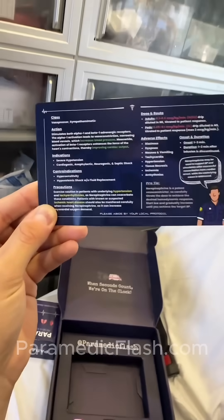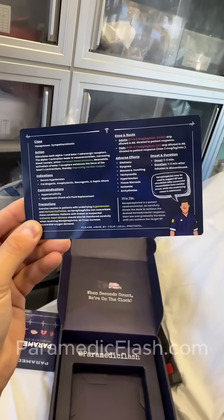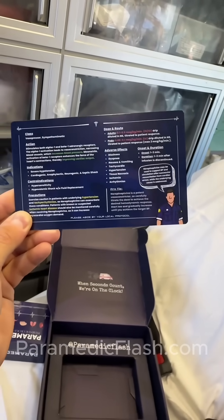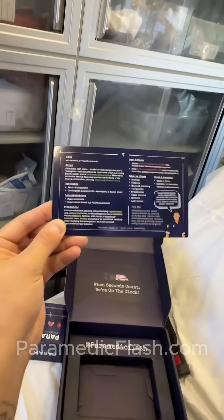On the back is a whole mess of information: class, action, indication, contraindications, precautions, dose, routes, adverse effects, onset and duration, and a pro tip. Literally everything you need to know about this drug.